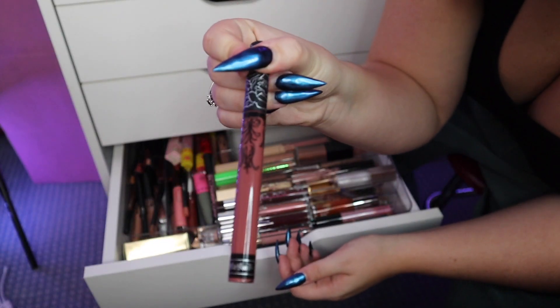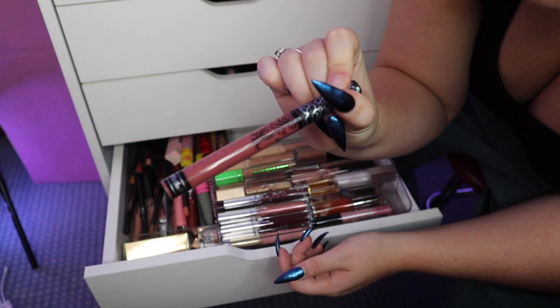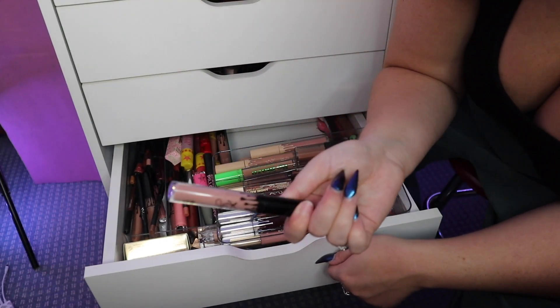This is KVD Lolita — I really never wear colors like this and I've had this for probably four or five years. This is a Kylie gloss, so cute, but it's basically almost empty and very old, so that's going.